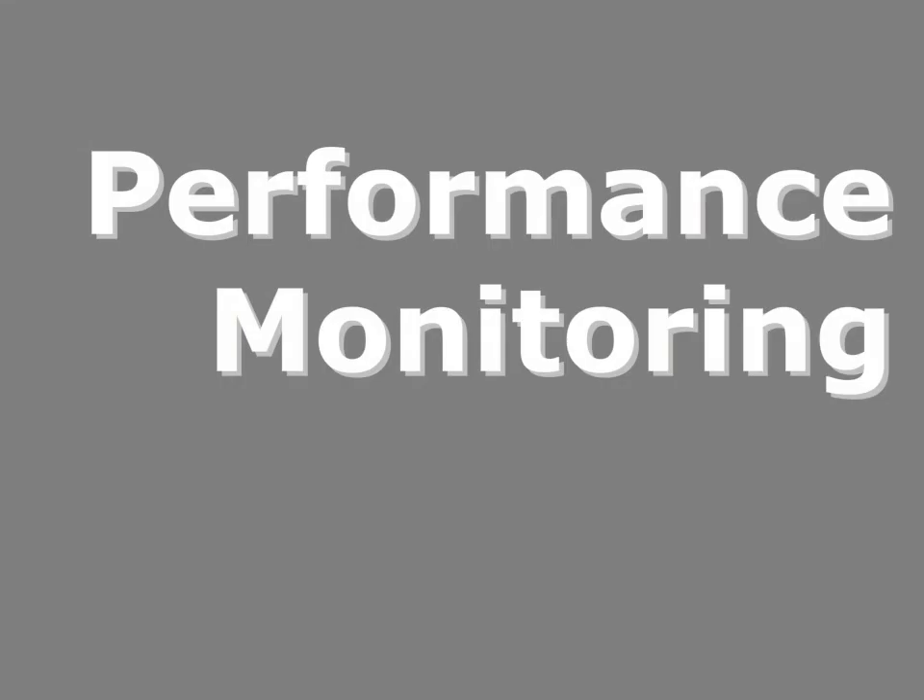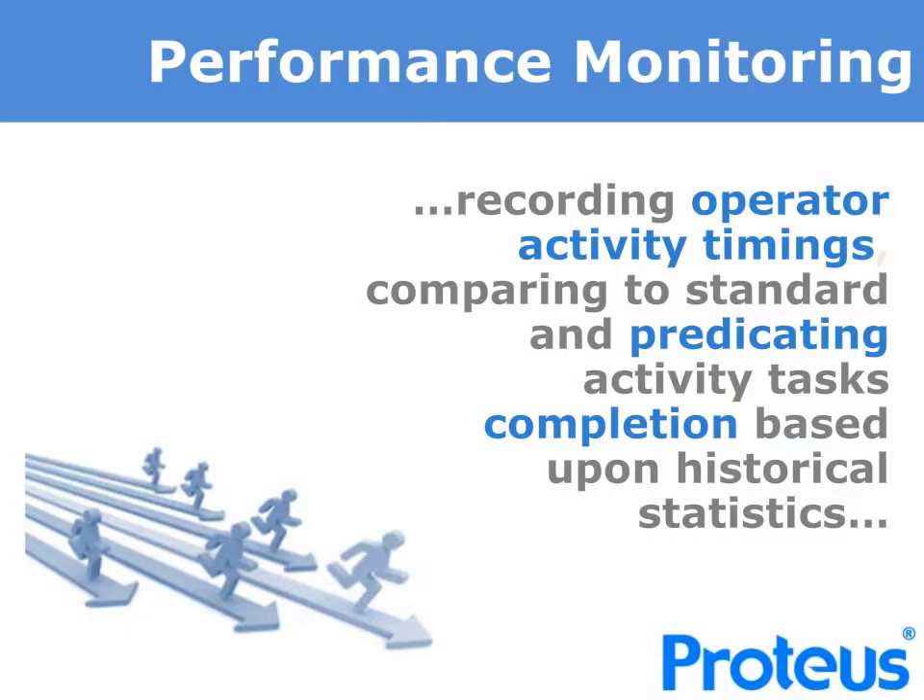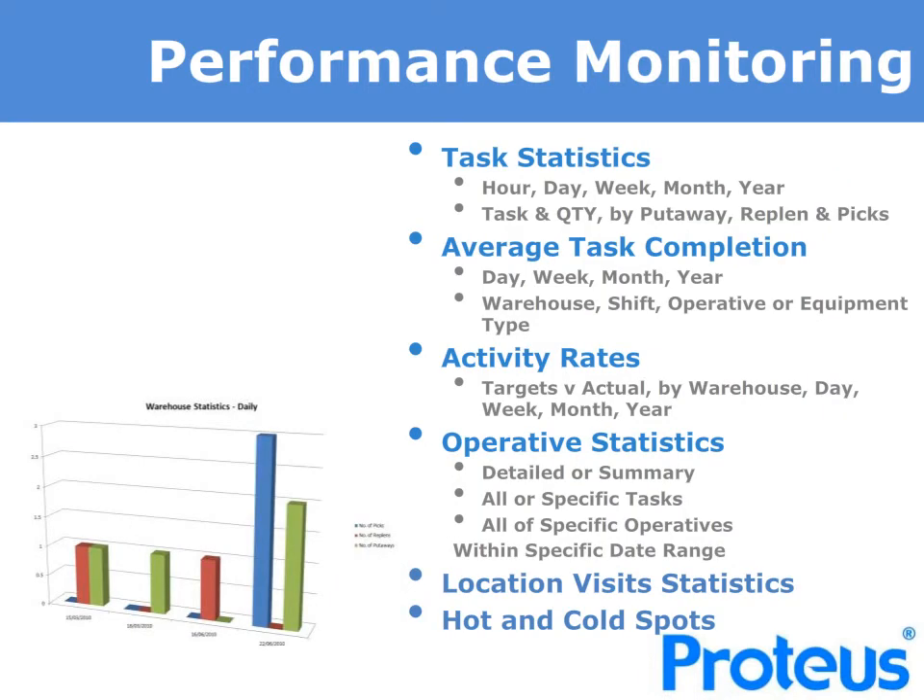Naturally, performance monitoring is essential and provided for. Proteus records all operator activity timings, comparing these to standards and predicting activity task completions based upon historical statistics accumulated within the system. You will have the ability to review task statistics by period and task type, view the accumulated average task completion data by period, warehouse, shift, operative and equipment type. Activity rates are able to be viewed against targets by period within a warehouse, and operator statistics can be viewed in summary or detail, by all or specific task types, all or specific operators and with any date range. In addition, Proteus provides location visit statistics as well as providing hot and cold spot locations.